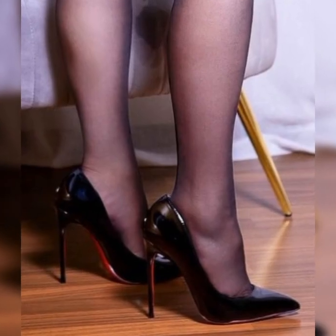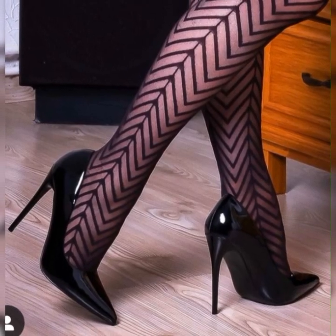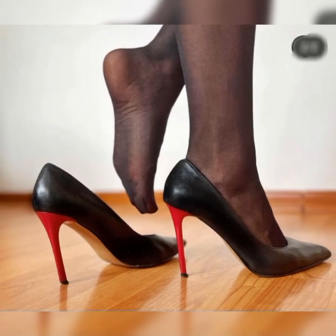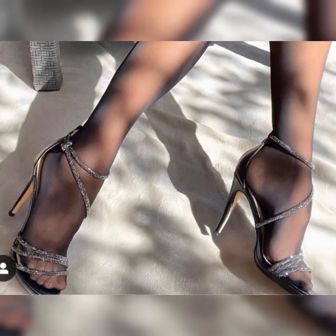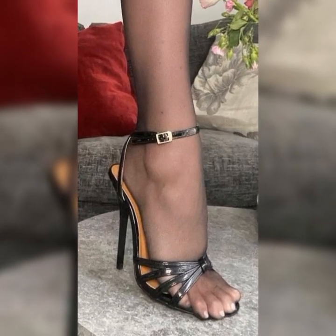Comfort is always a priority, and stiletto sandals have come a long way in that department. Many brands now offer cushion insoles and supportive features, ensuring you can strut your stuff without sacrificing comfort.